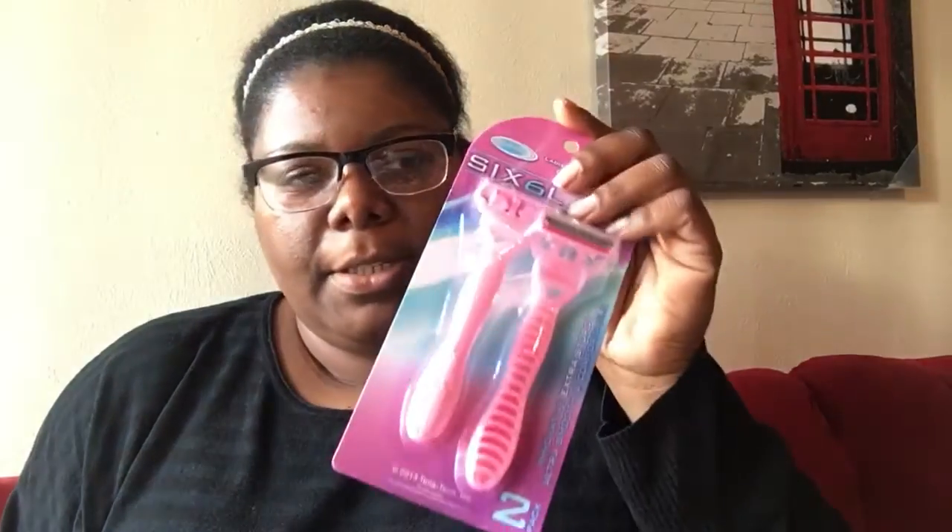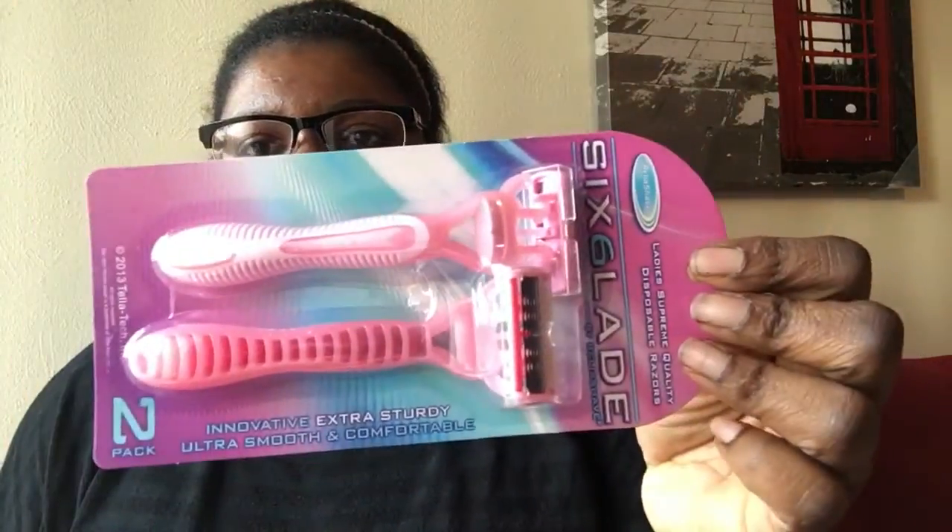And I got some razors — these are actually a six-blade razor, that's why I like these because they work really well. I also get the men's ones which are blue, but I think it's just the color that's different.